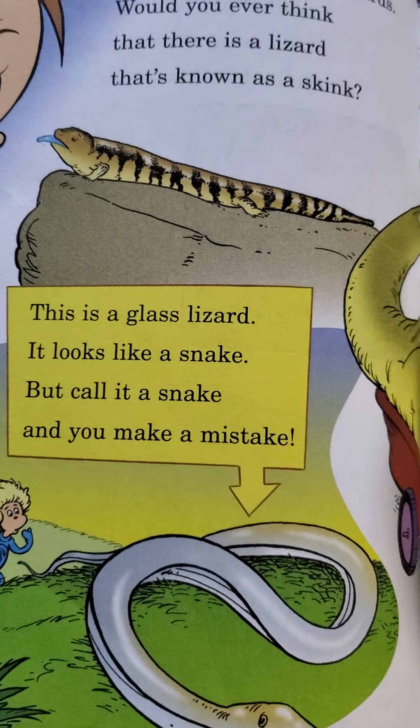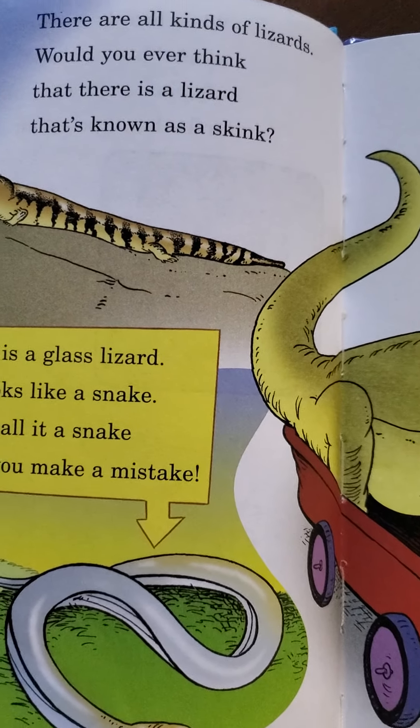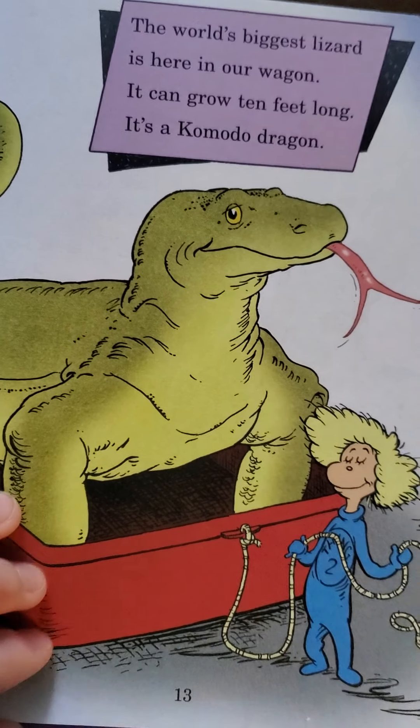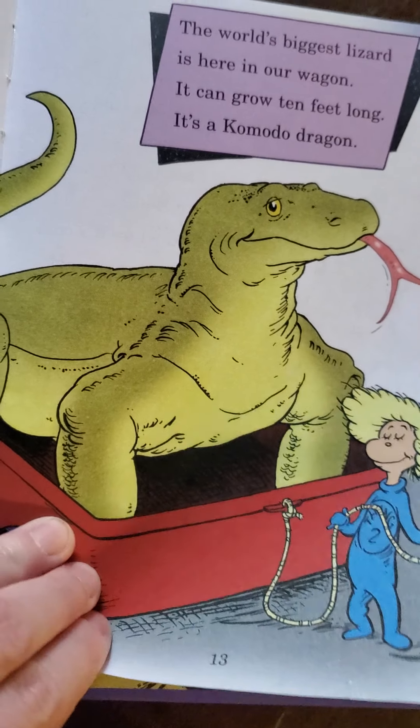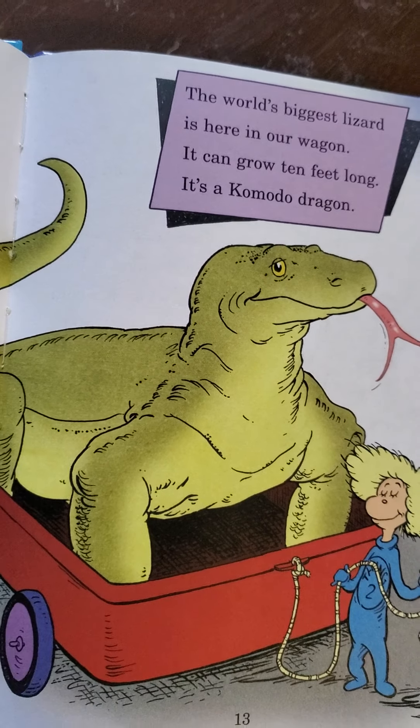This is a glass lizard. It looks like a snake, but call it a snake and you make a mistake. The world's largest lizard is here in our wagon — it can grow 10 feet long. It's a Komodo dragon.